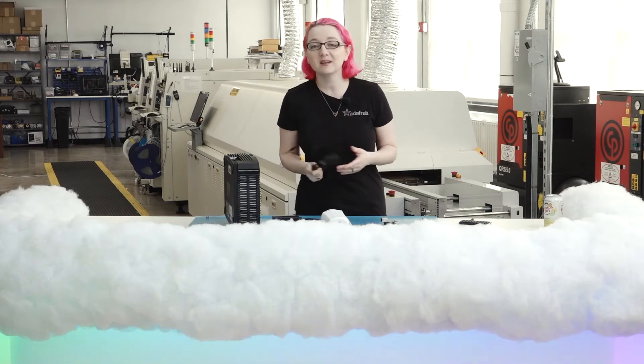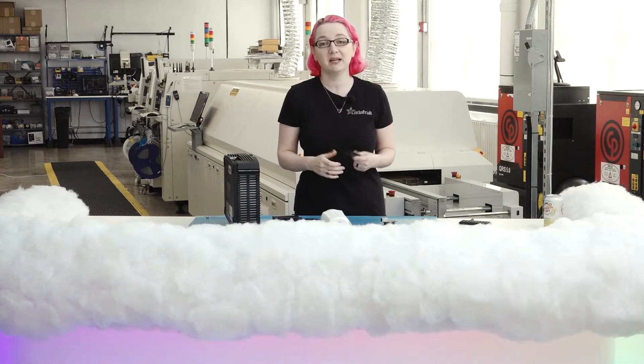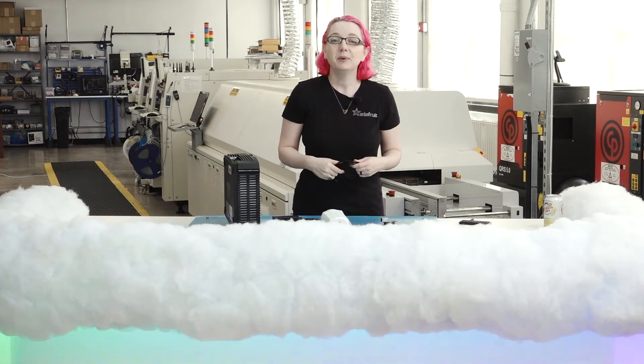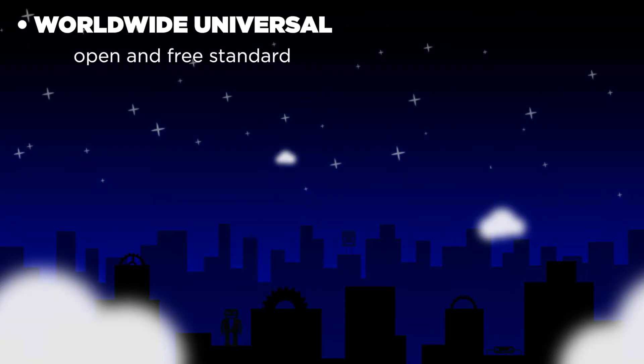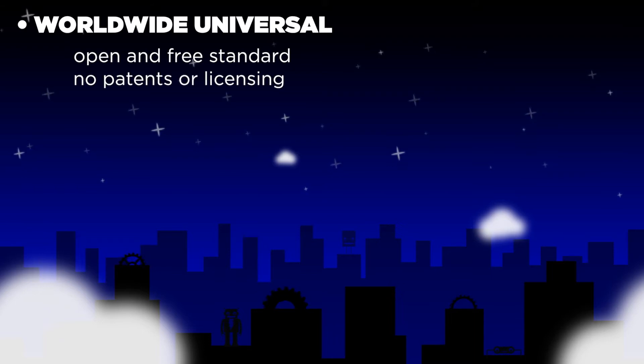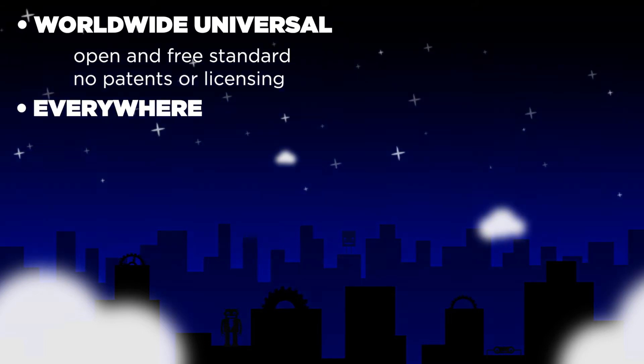Just because it's IoT doesn't mean it's wireless — many things just happen to be wireless. The good things about Ethernet are that it's worldwide and universal. It's a completely open and free standard — no patents, no licensing. Just about every hotel, home, and office has an Ethernet port for connecting to the internet already.